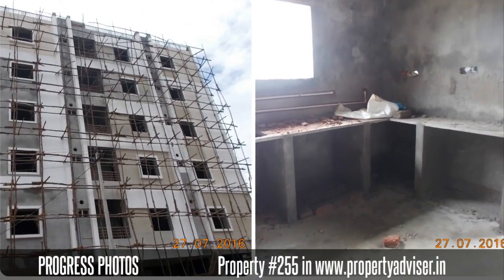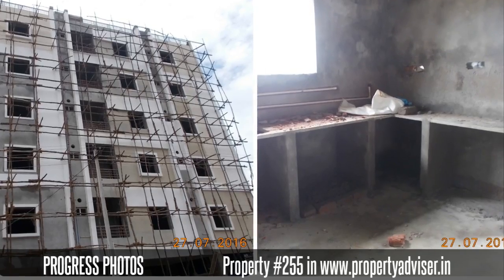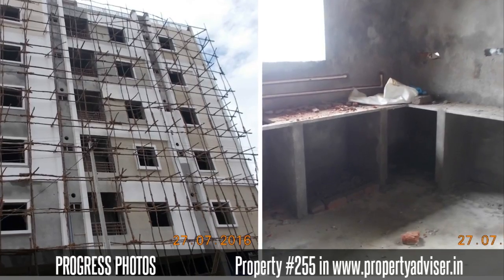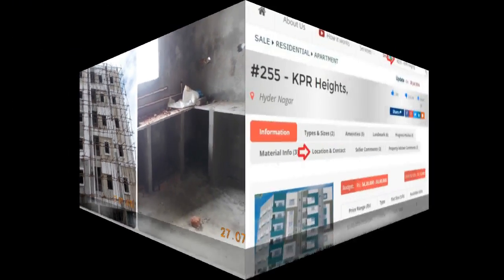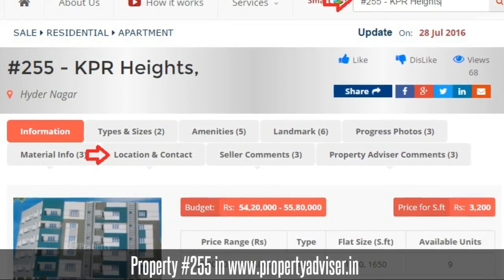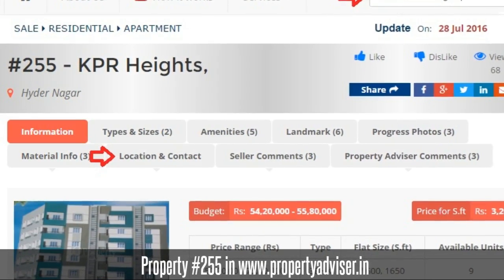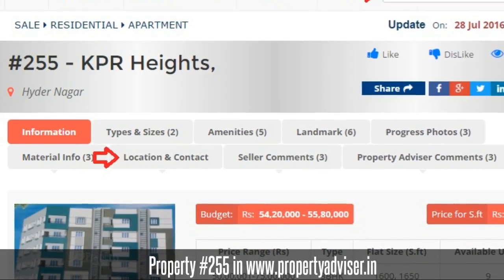The Property Advisor Expert team follows up every month to get updated construction photos and availability information. To know more, visit Property Advisor and search for Property at 255. Thanks for watching the video. Happy browsing!